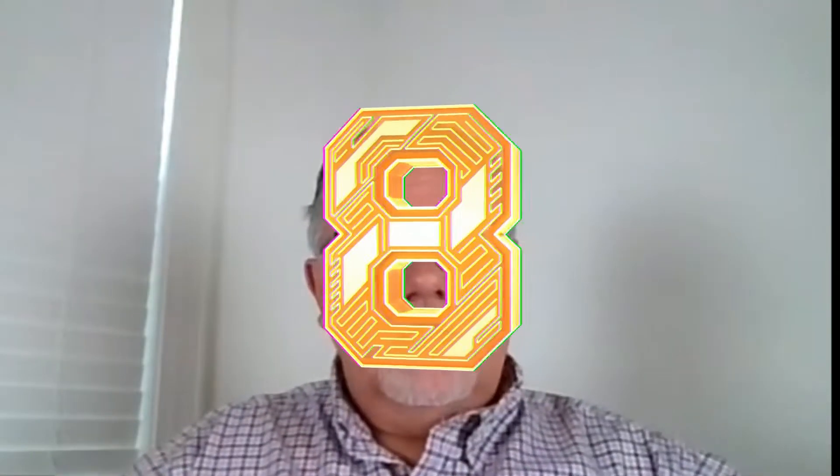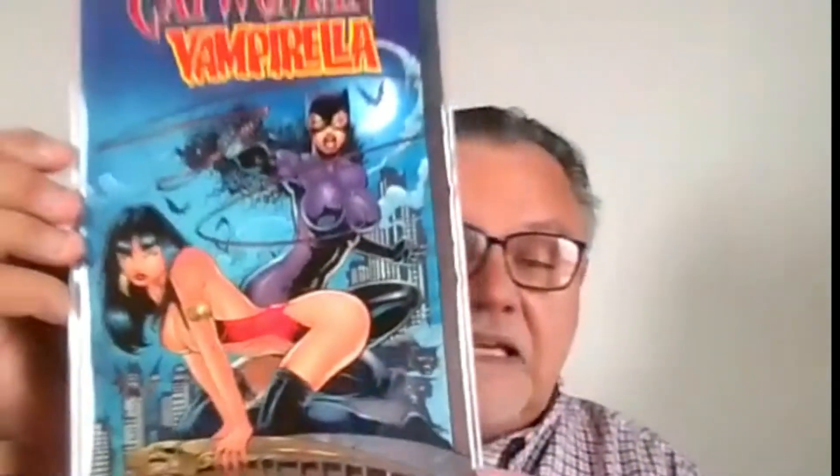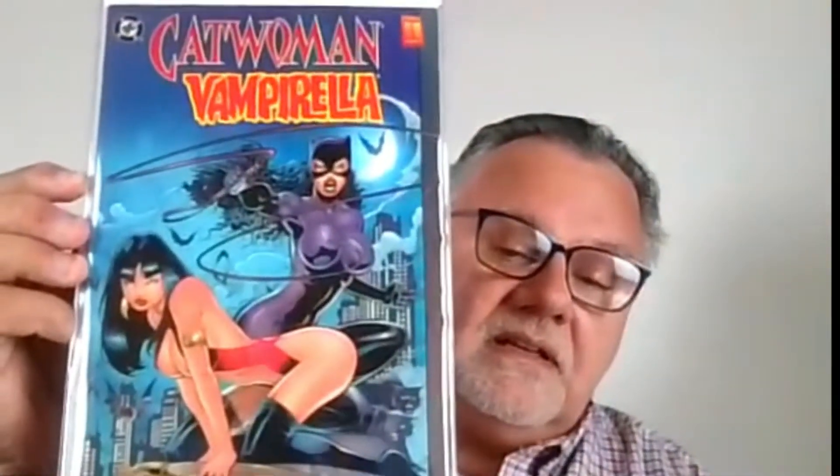Number eight — I couldn't believe this was not on Alan's list — is Catwoman Vampirella. This was a one-shot by Harris Comics in 1997, written by Chuck Dixon and drawn by Jim Balent. He had that great Catwoman run, and you can see the same style there from his run. So that's Catwoman Vampirella.